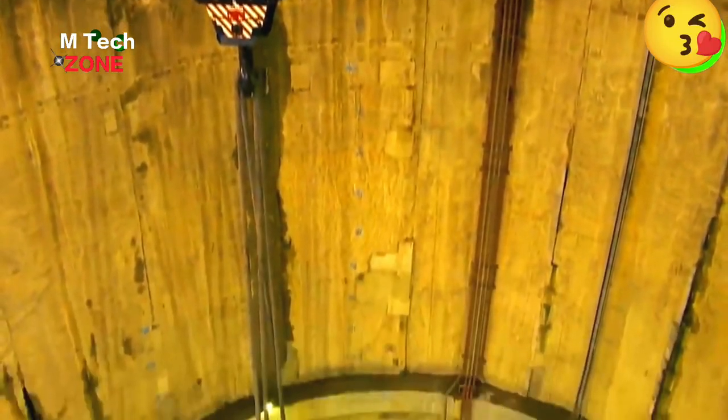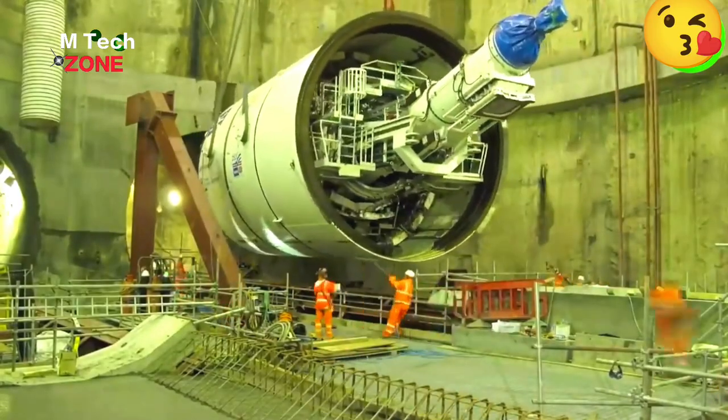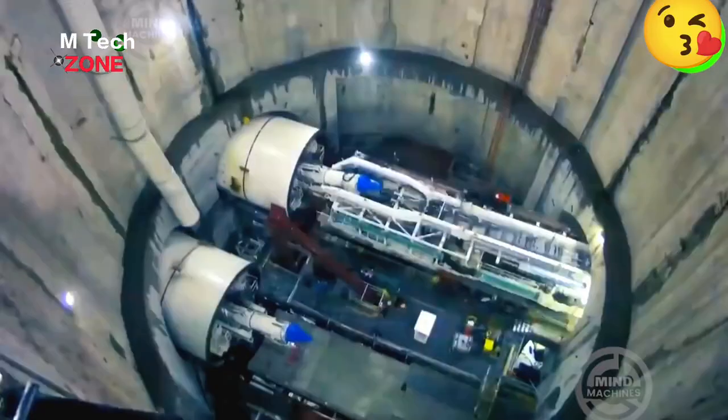The Heronex tunnel boring machine is incredibly robust, with a diameter up to 63 feet and a length of hundreds of meters, ideal for complex, large-scale projects in challenging terrains.